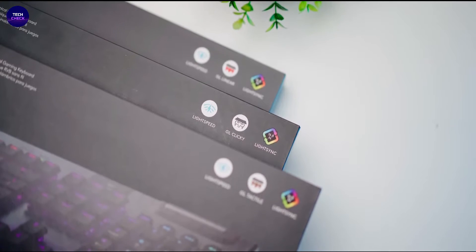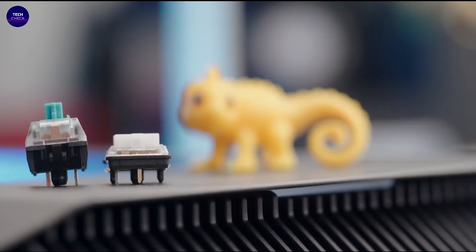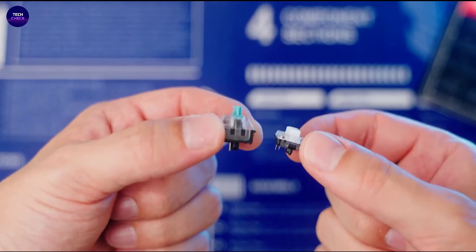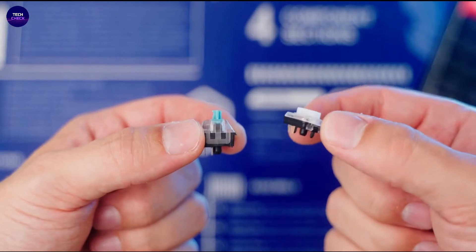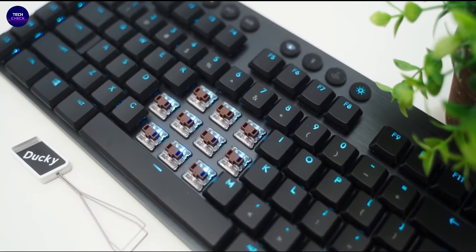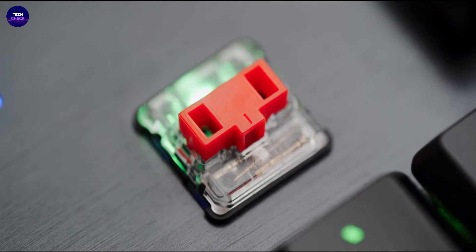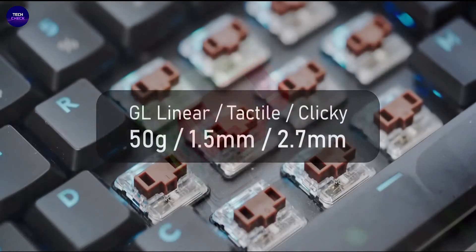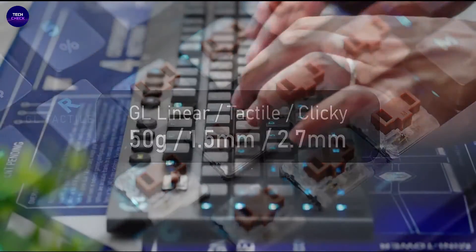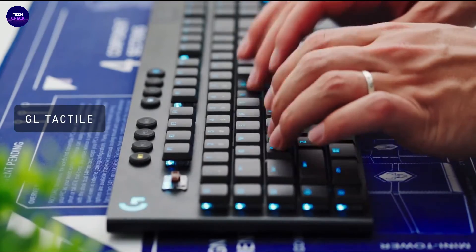Beautifully crafted, the G915 uses aircraft-grade aluminum alloy to deliver an incredibly thin but rigid and durable design. Requirements include a Lightspeed USB port and Windows 7 or later, Mac OS 10.11 or later, or Bluetooth-enabled device. Enjoy 30 hours of game time on a single charge, with low battery warnings at 15%. The keyboard recharges quickly in three hours.